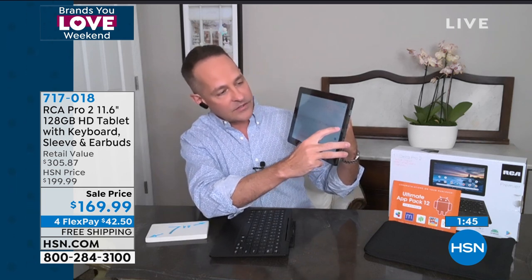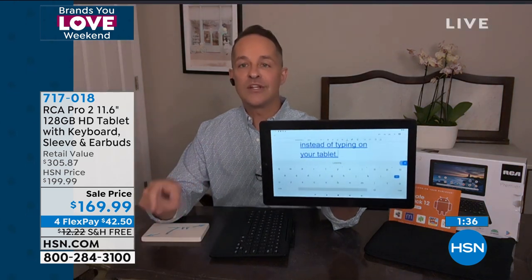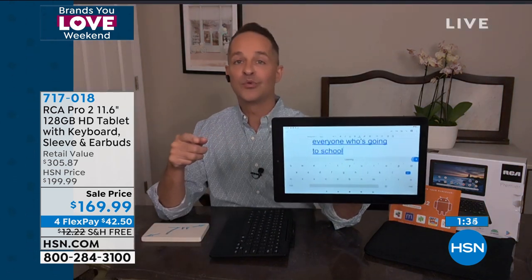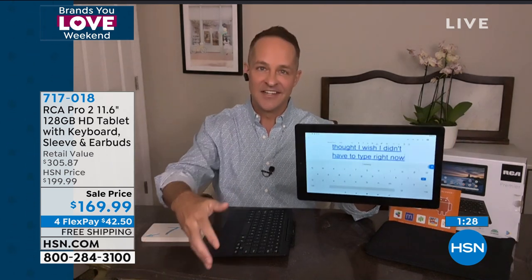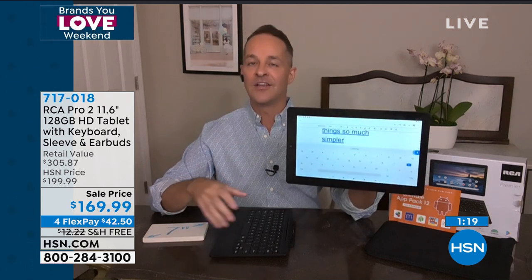You can type on your tablet anytime using the full size keyboard, or a virtual keyboard will pop up if you don't have the full size keyboard attached. But my favorite thing is the little microphone button — you press it once and this is how easy it is to talk to your tablet instead of typing. For everyone going to school from home or working from home, or who's ever thought 'I wish I didn't have to type right now' — this is your answer. It makes things so much simpler when your device does all the typing for you.